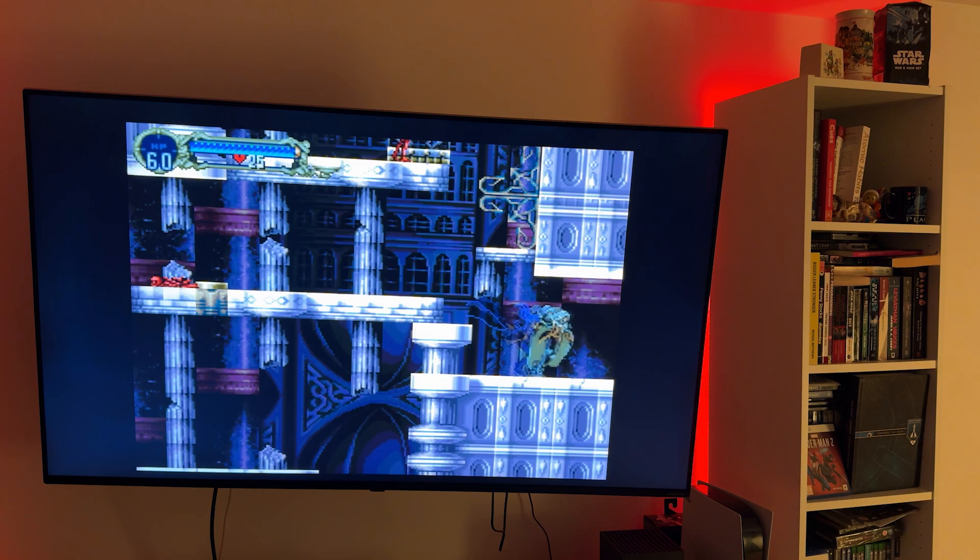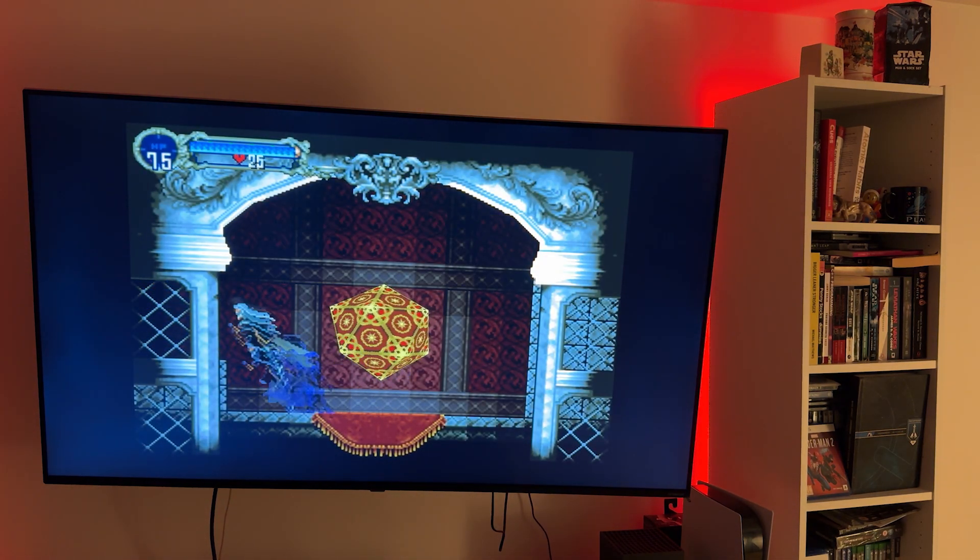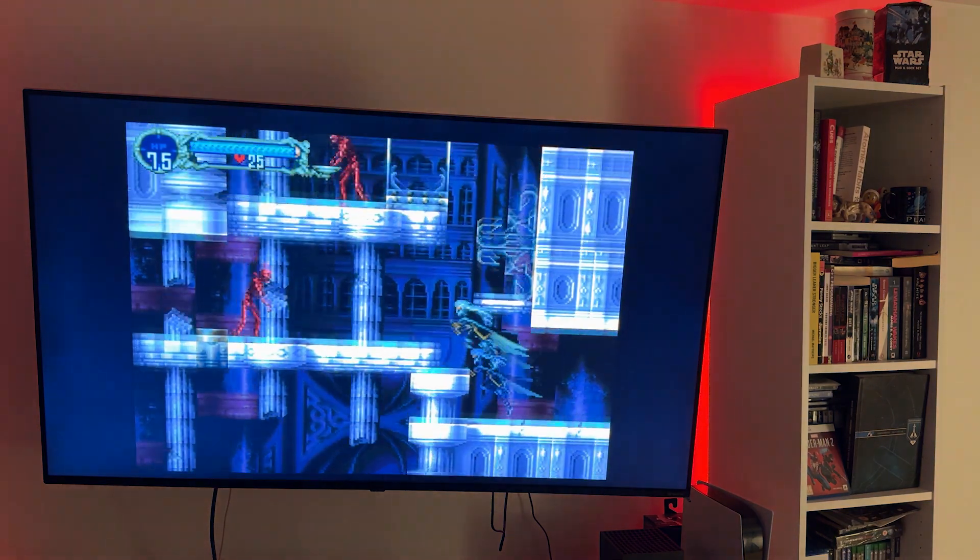I'm reminded that I need to play through a bunch of old Sega CD games from my childhood. Thunderhawk, for example, is a really good example of what the Sega CD is capable of, with some pretty impressive - for the time anyway - scaling and rotational abilities.